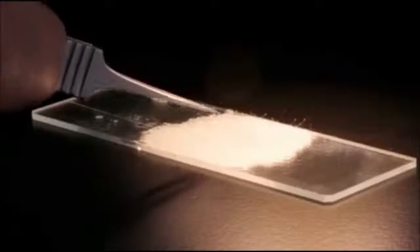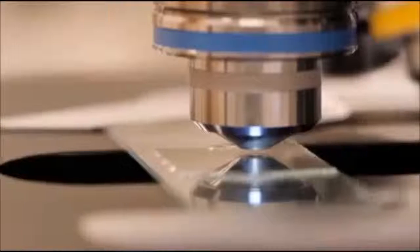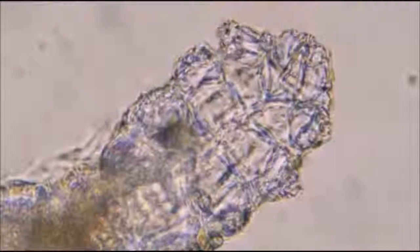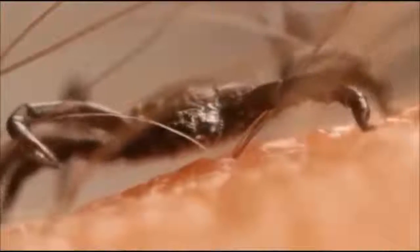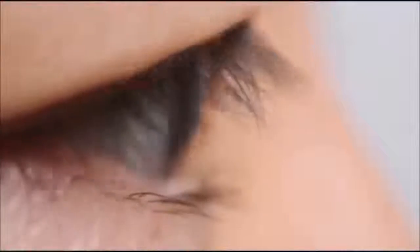And inside some of them, that's a face mite. Entomologist Michelle Troutwine at the California Academy of Sciences in San Francisco studies these long-term tenants of ours. They've got eight little legs because they're actually arachnids — related to ticks and spiders.